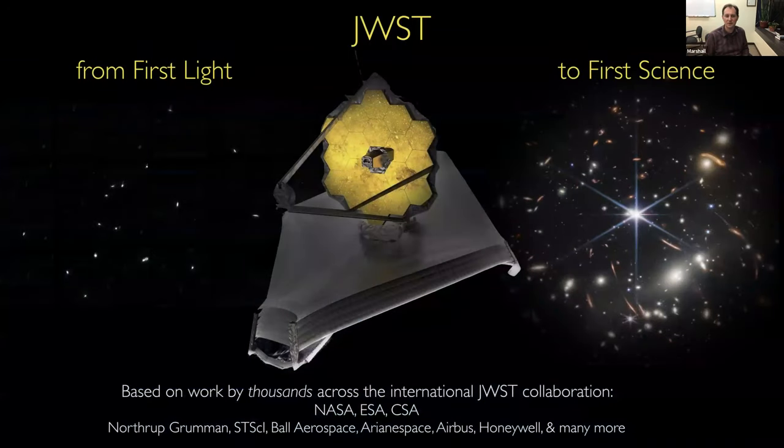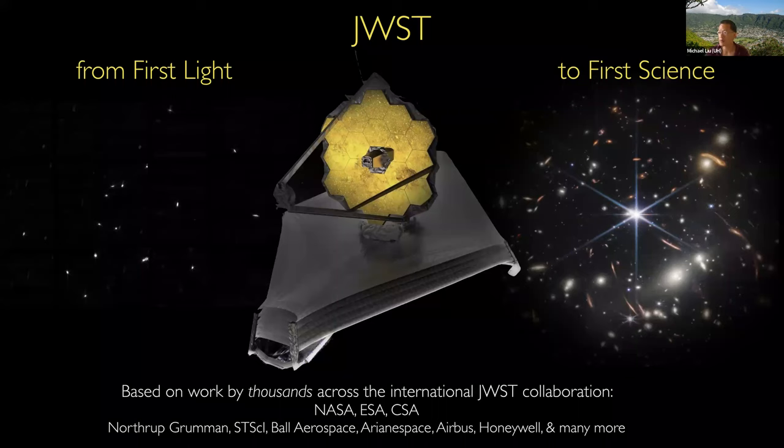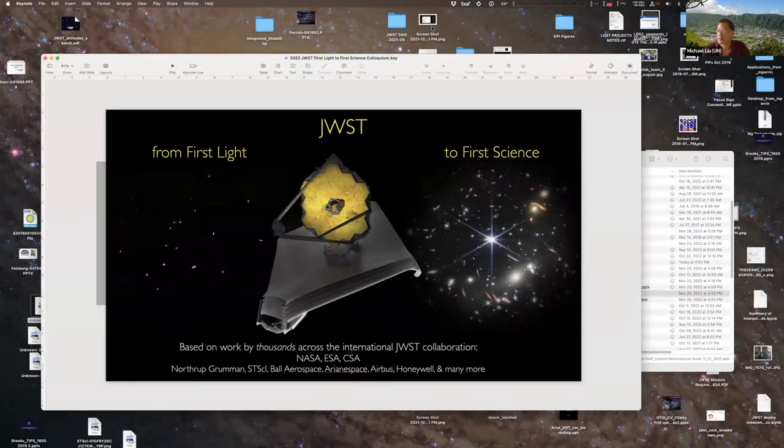Thank you very much. It's been a pleasure to speak with you all. Happy to take some questions. Marvelous talk, Marshall. Questions for Marshall. Hi — hope you can hear me okay. It was an absolutely spectacular talk. As an infrared observer who started in the space-based with ISO and then Spitzer, it's fantastic to see JWST. I have a question about the micrometeorite impact hazard zone — whether you could say a bit more about that and whether it was unexpected or, because of Herschel and Planck, we knew it was going to happen at L2.